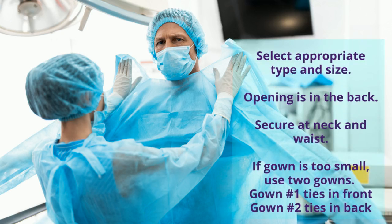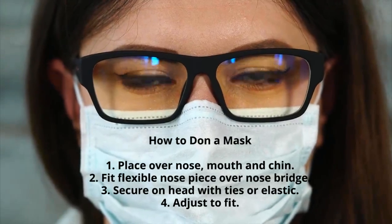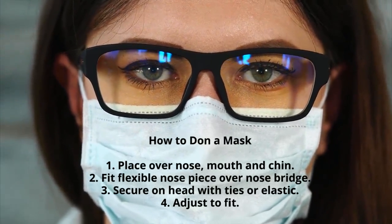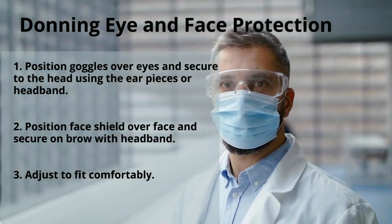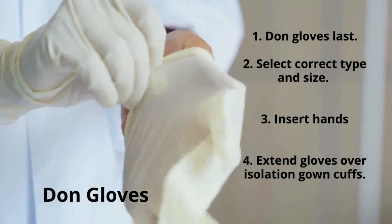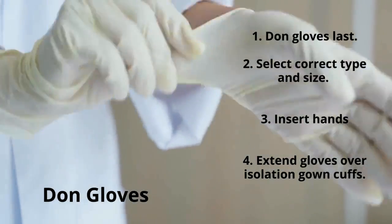Here is how to don a gown in four easy steps. Next, learn how to don a mask. Then, don eye and face protection in three easy steps. Lastly, don gloves — be sure to have the correct size and type. Insert your hands and extend the gloves over the isolation gown cuff.